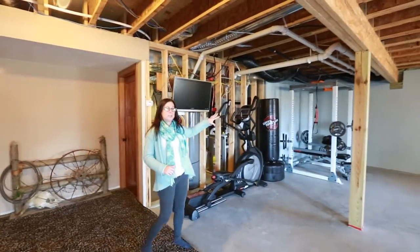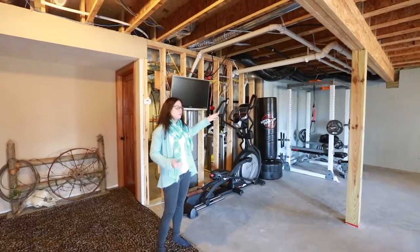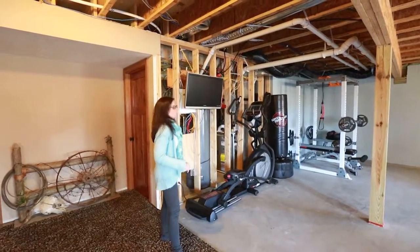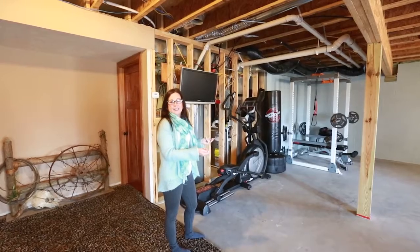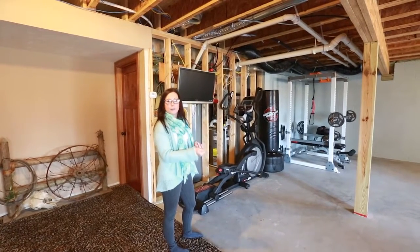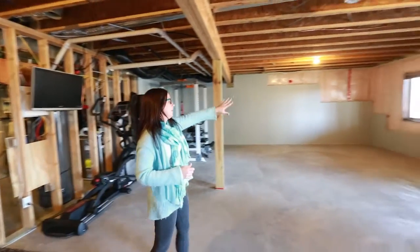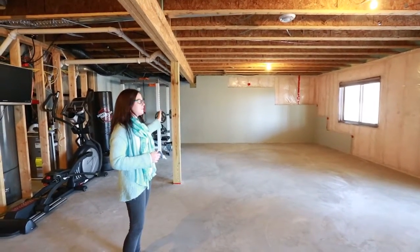This corner over here is already being used as a home gym, though you could certainly do something else with it. There is water just right behind this wall, so this would be a very natural area to put a wet bar, a sink, something for entertaining — maybe a little refrigerator. And because we've got this window in a corner, this is a natural space where you would put a fifth bedroom.